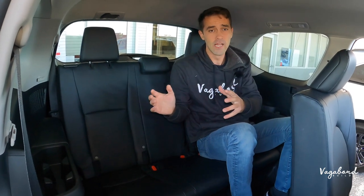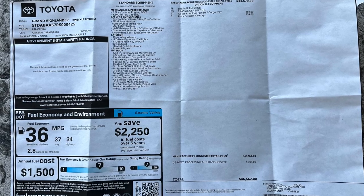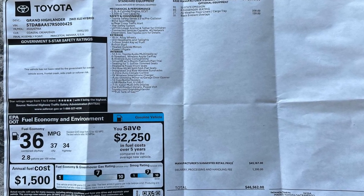Here's the MSRP sticker as promised so you guys get an idea of what comes on this car and the price tag. We truly appreciate you guys watching our channel here at Vagabond Builds — keep watching, stay tuned, we have more cool things coming. Thank you guys and God bless.